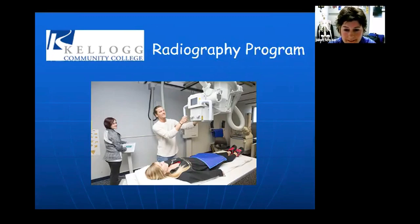Let's get this started. First of all, I'd like to introduce myself. My name is Mindy Snyder. I'm the radiography program coordinator and instructor for the program. I also have Caleb Asbury on this Zoom with us and he's the allied health academic advisor.